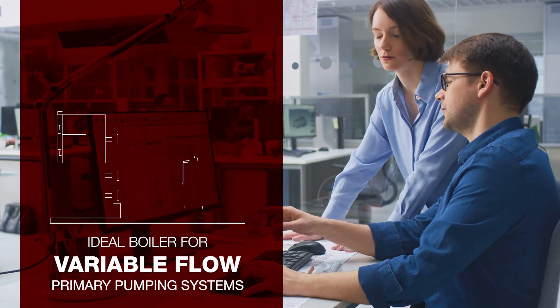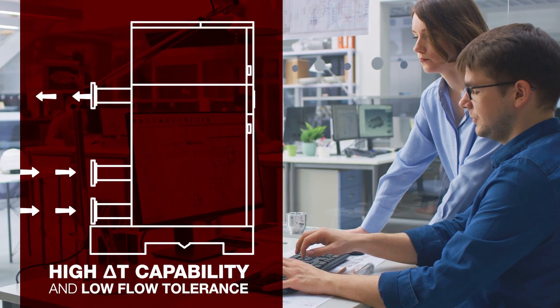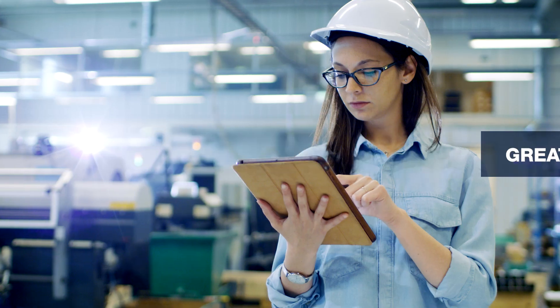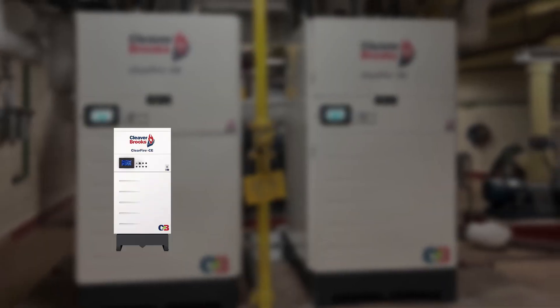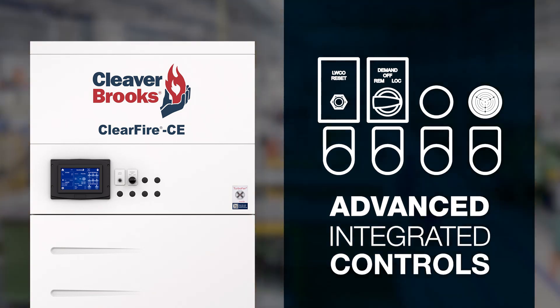Ideal for variable flow primary pumping systems, the CFCE's high Delta-T capability and low flow tolerance enable reduced pumping energy requirements, minimized cycling, and greater system engineering flexibility, resulting in unmatched performance and high operational efficiencies.